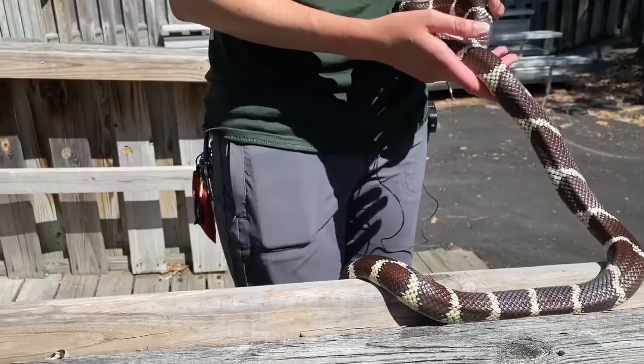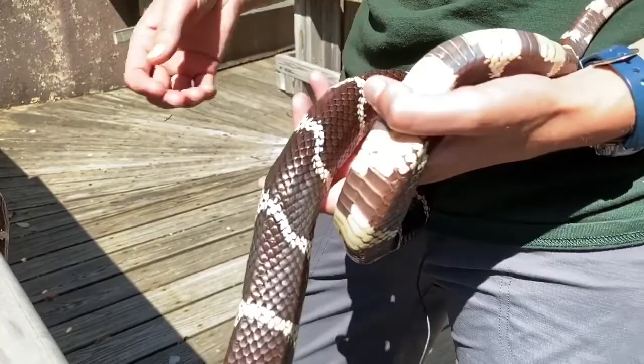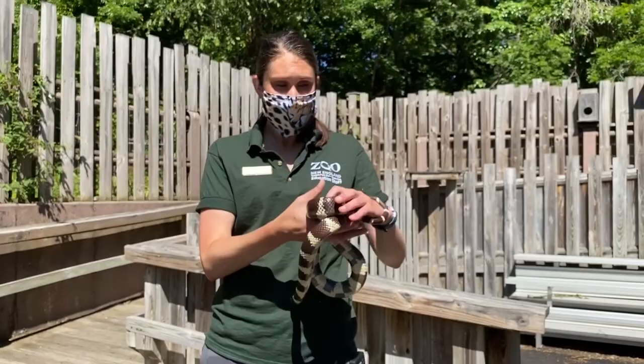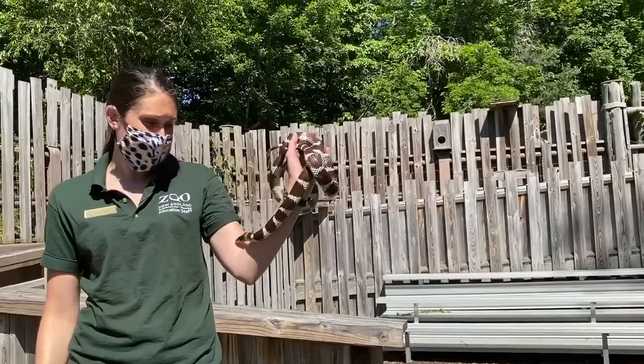These patterns on him — it's a bold black, brown, and white pattern. And that is because even though he's not venomous, he is able to eat other venomous snakes. So this pattern, along with his bright colors, signals that although he's not dangerous himself, he is able to eat other venomous snakes.